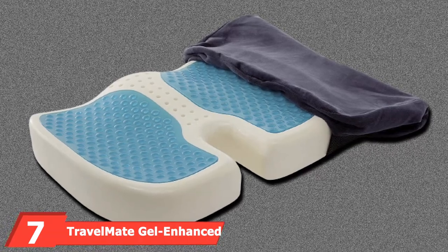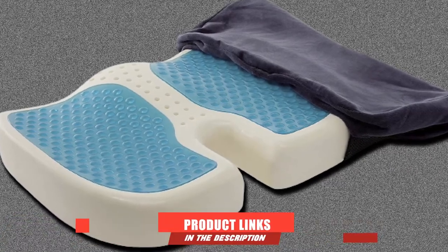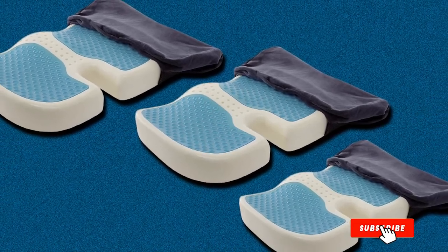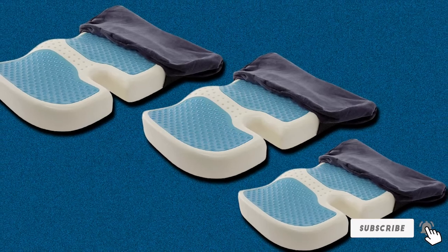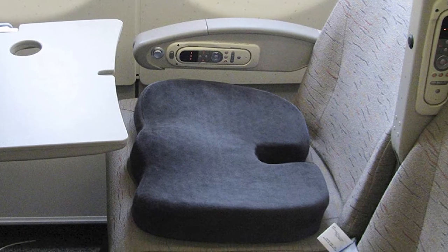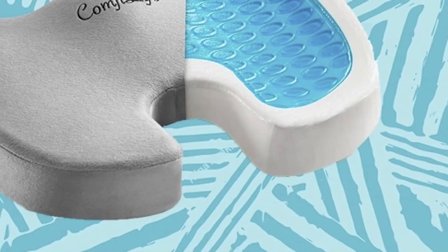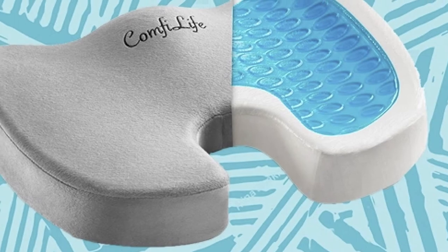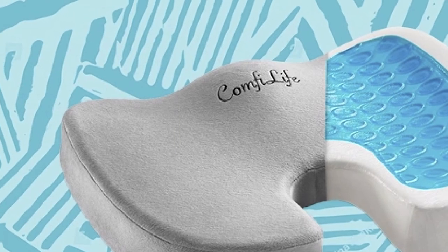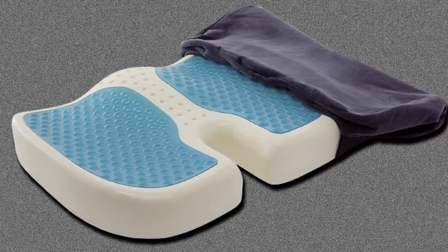Moving on to number 7, we have the Travelmate Gel Enhanced Memory Foam Seat Cushion. Most car seat cushion manufacturers only use memory foam in their design. Travelmate, however, also incorporates the cooling and comfortable effects of gel technology in their memory foam car seat cushion. It is this combination of cooling gel technology and superb memory foam that gives the Travelmate remarkable performance every time you put it on your car seat. The bottom pad comes with silicone grip so there's no need for additional straps. The seat surface comes with built-in channels allowing for more efficient air circulation, cooling your bottom while removing pressure from your spinal column. The breathable cover can be easily washed, too.